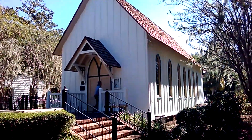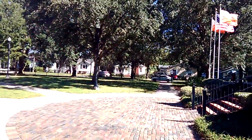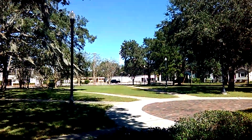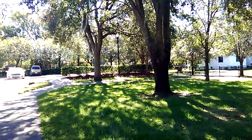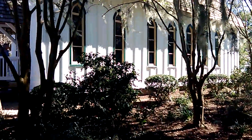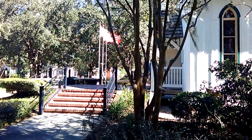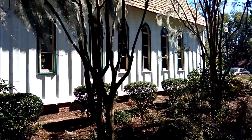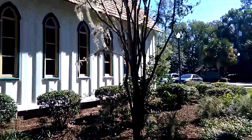It's set on these beautiful grounds here. It is a public park, open to the public — you can come in and visit pretty much anytime. Of course, you have to come when the Preservation Hall is open if you want to go inside.